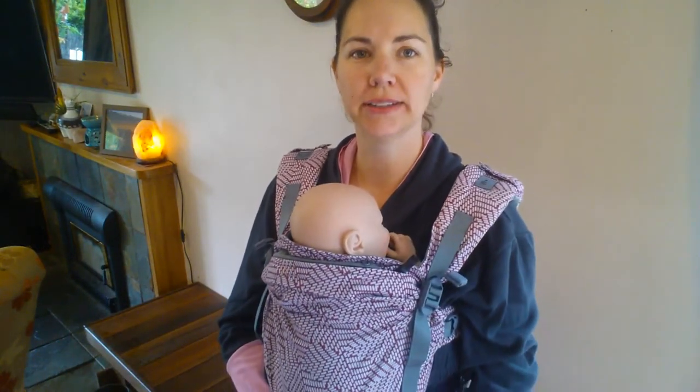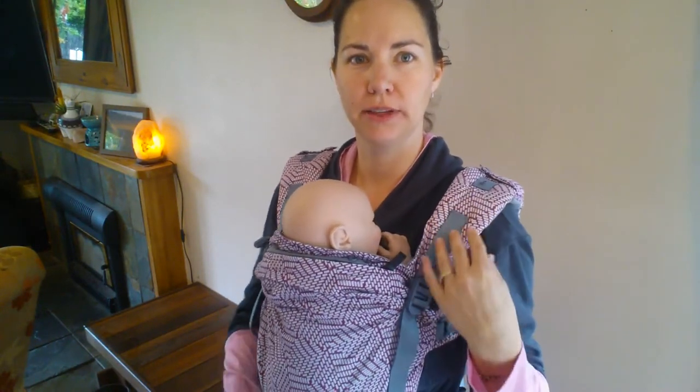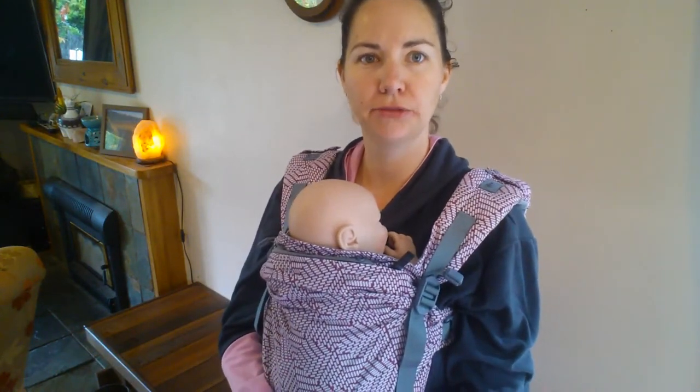So some pros for buckle carriers. Generally we tend to find they're one of the more popular options. People quite enjoy the fact that once it's kind of set up, you can just put it on, click and go. So they are very popular.